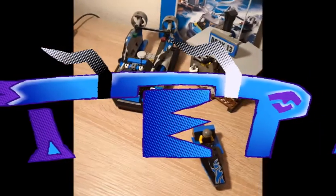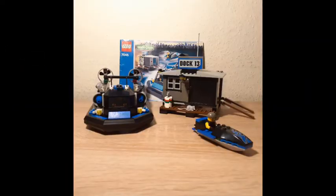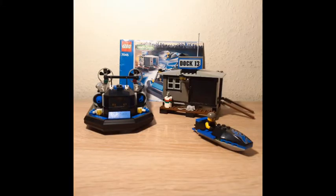Hello internet and welcome to the Typey channel where we make animations, funny videos that are not actually very funny, and Lego reviews. Finally we have a unique Lego set that you guys probably never seen, but it's actually real — set number 7045 from Lego World City, back from 2004, two years after I was born.